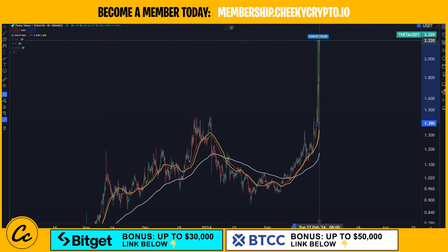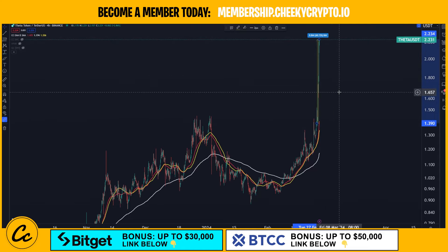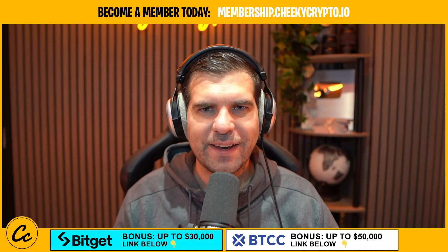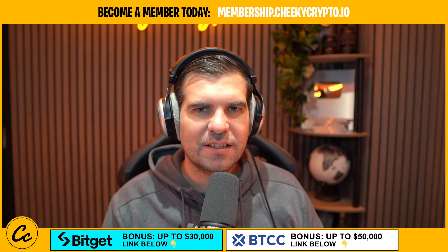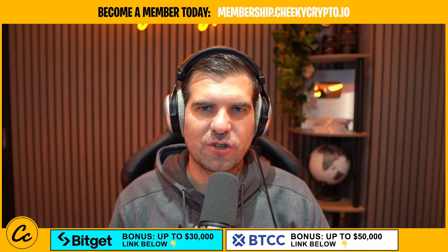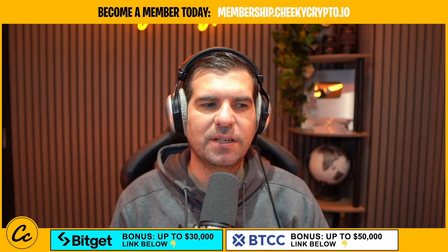Vita has jumped up a whopping 60.72% in the last 24 hours. It's been one hell of a rollercoaster ride and today we are jumping into the technical analysis on Vita to see exactly what is going on with the price action. Let's roll the intro and get right down into it.